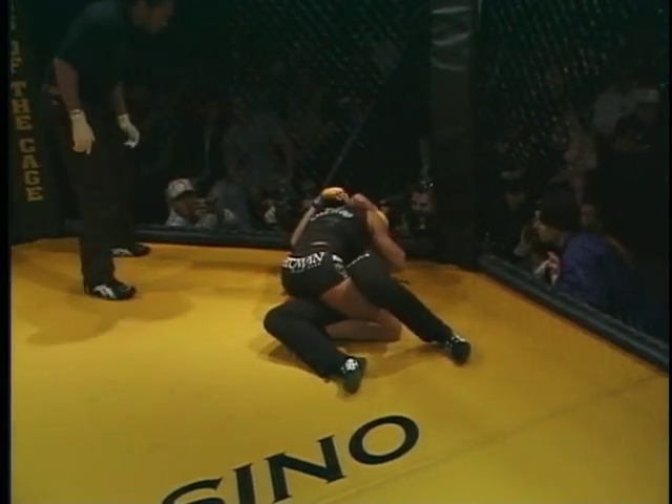A veteran of the fights that she is, Debbie Purcell is going to be very, very patient. With both these girls out there, it's going to be very unlikely that we are going to see a knockout. Therefore, I really believe that cardio and physical fitness is going to play a major role in the determination of this fight. Physical fitness is something that Debbie Purcell is definitely not lacking in.